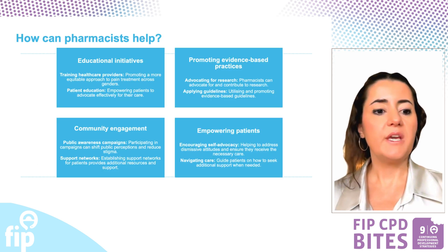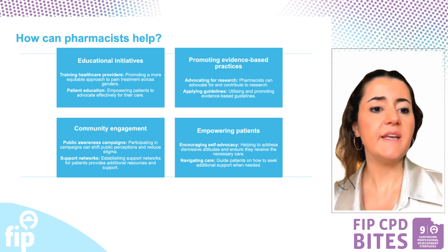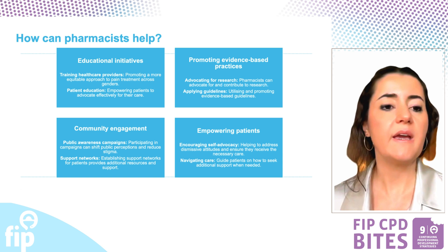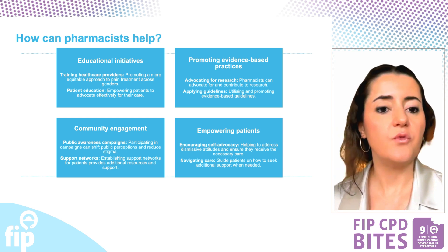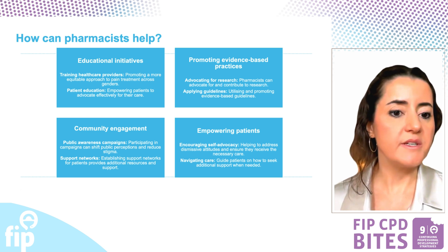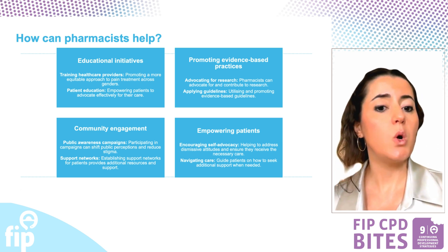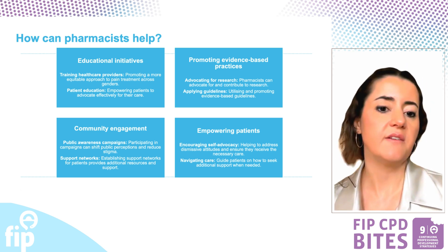Pharmacists can play a crucial role in addressing the gender pain gap and sociocultural factors through proactive measures. These include educational initiatives by training healthcare providers and educating patients, promoting evidence-based practices and advocating for research and guidelines, engaging in community activities like public awareness campaigns and support networks, and empowering patients by encouraging self-advocacy and navigating self-care.